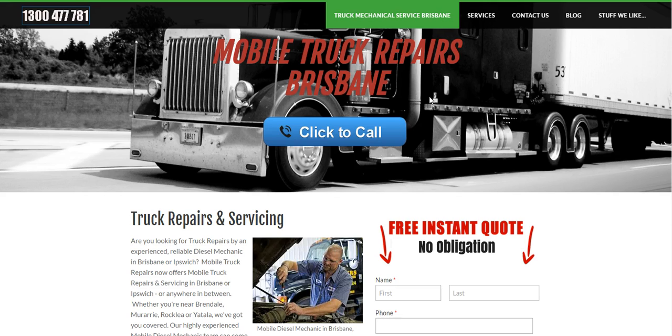Basically anywhere in Brisbane, because that's where we're located. We also service Ipswich and the Sunshine Coast areas.